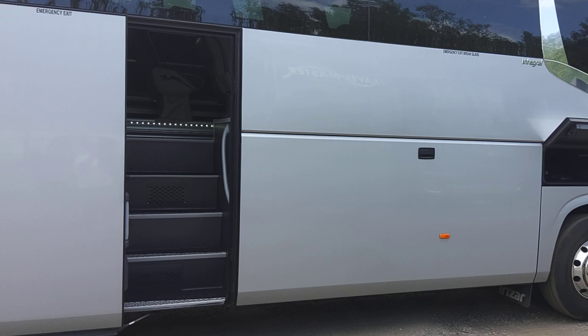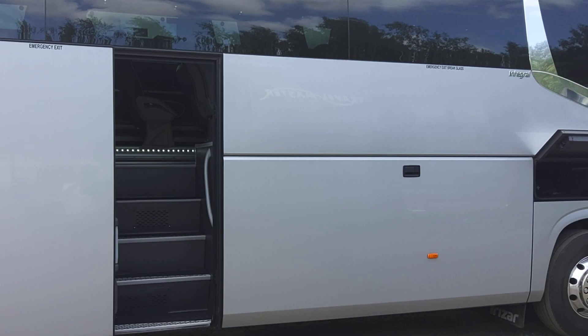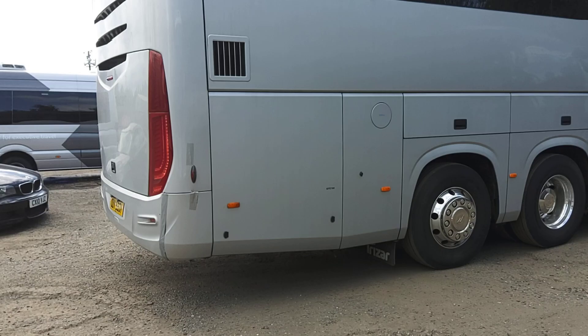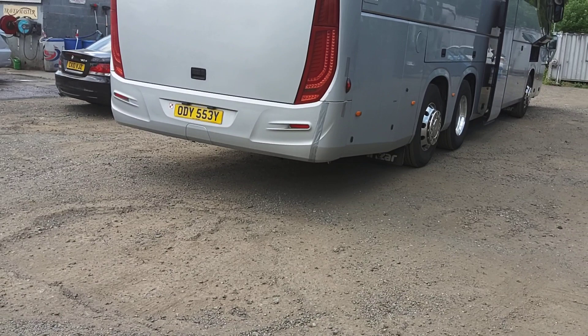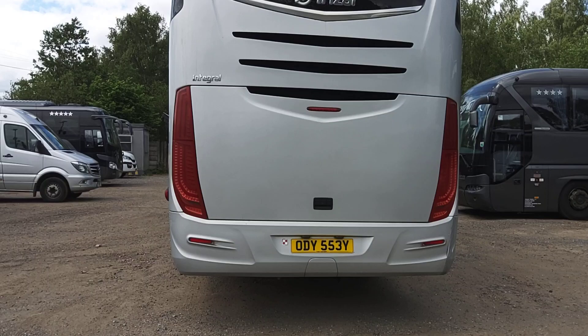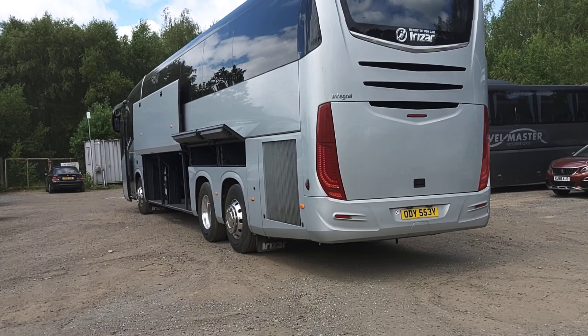I can understand why these i6s are so popular — power-operated continental door, alloy wheels. The only body damage is the back bumper, which we're going to replace, and there's a little mark just above the marker line that we're going to get sorted out. A reverse camera is fitted, as you can see, and we're also wired for CCTV. It's purring away — you can hardly hear it ticking over.